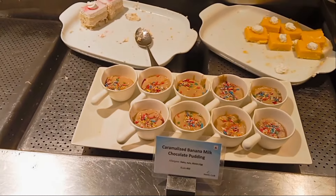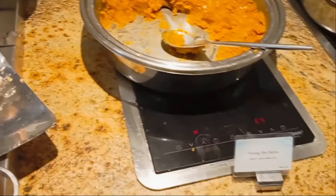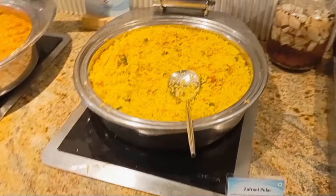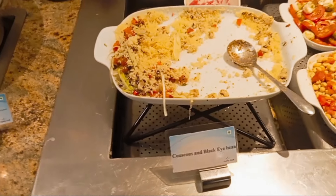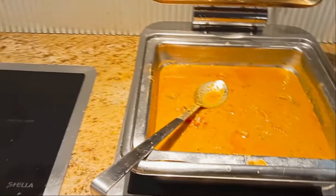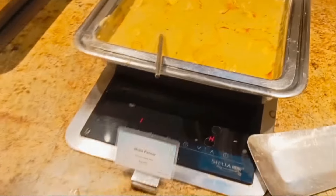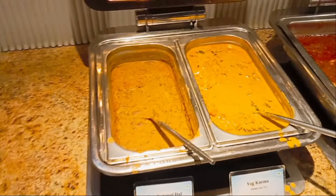You have cereals like cornflakes, which you can have with milk. There are also side dishes like ketchup and strawberry spread. Right now you have the fruit section, and pastries as well. Here is caramelized banana milk plate pudding, zafrani firni, and moong dal halwa.